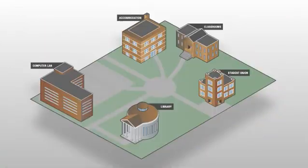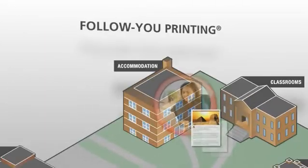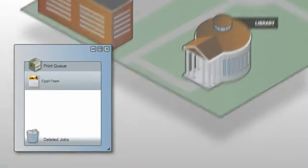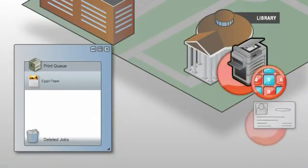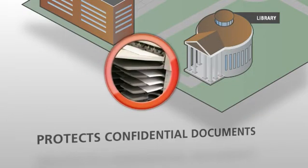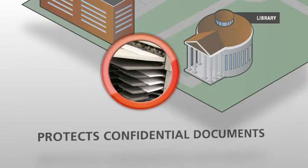Equitrac Express offers Follow You Printing, which holds documents in a virtual print queue and releases them for output after you authenticate at the device of your choice via PIN code or campus card. This prevents confidential documents, such as exams or staff evaluations, from sitting unattended in output trays.